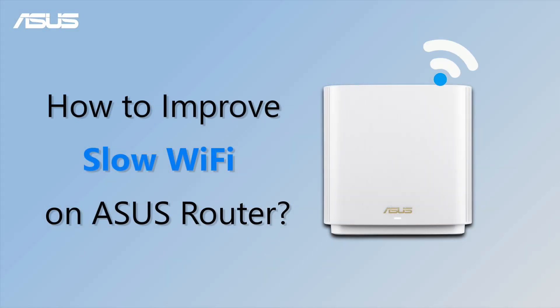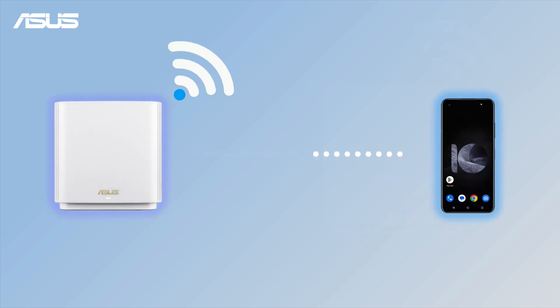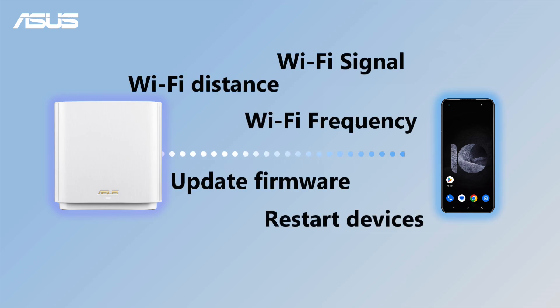How to improve slow Wi-Fi on ASUS Router. If your Wi-Fi is slowing down, there could be various reasons. In this video, we'll walk you through some common causes and provide practical solutions to help you speed it up again.